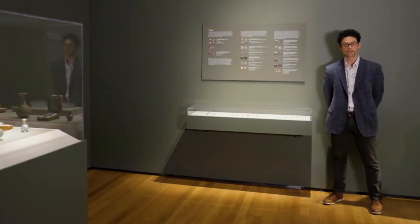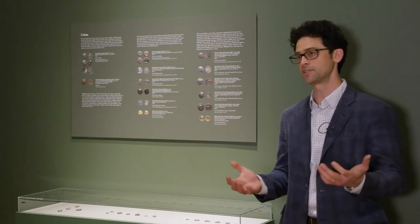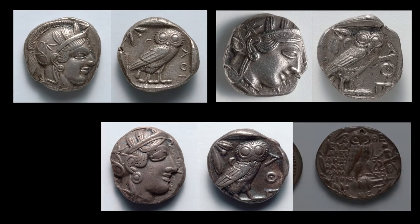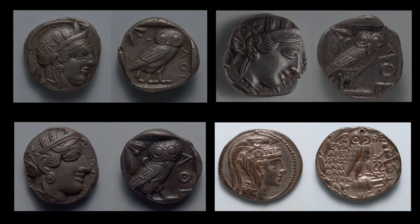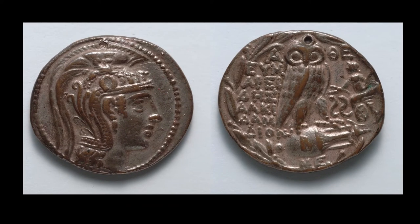Ancient coins relied on precise replication for their very value, as we can see with all of the examples here, but maybe especially apparent with the three on the end, all made in Athens in the fifth century BC. A fourth beside them also shows Athena and her owl, but it looks a little bit different, more like a second century example. This one turns out to weigh too little and is almost certainly a modern electrotype replica, probably made for educational purposes.